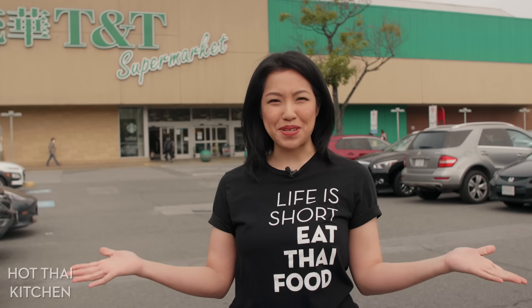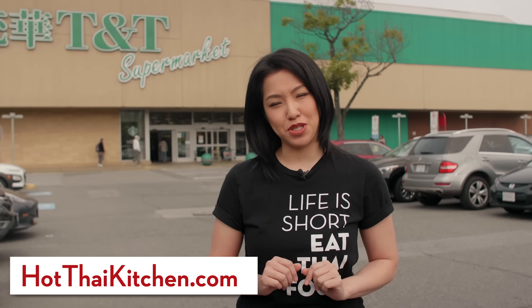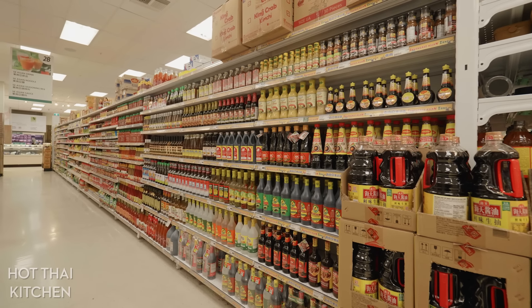Welcome to a special episode of Hot Thai Kitchen. Today I am going to take you shopping, because maybe this has happened to you — you want to cook a Thai dish, so you go to the Asian store, and then you find yourself staring cluelessly at 10 different fish sauces and you have no idea what to buy.